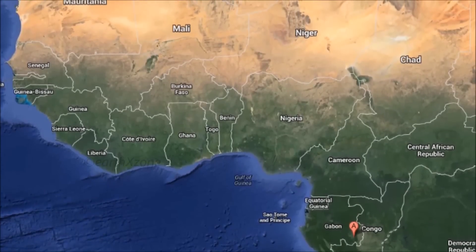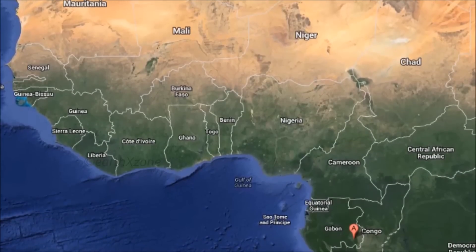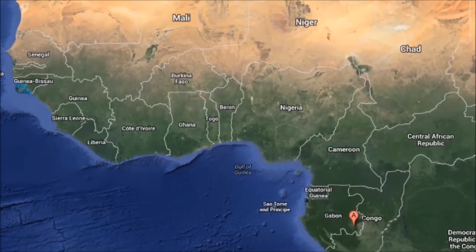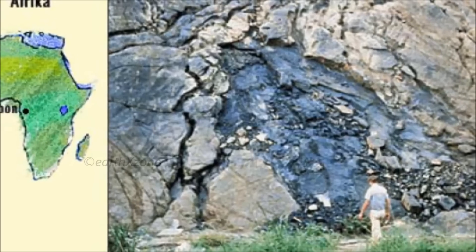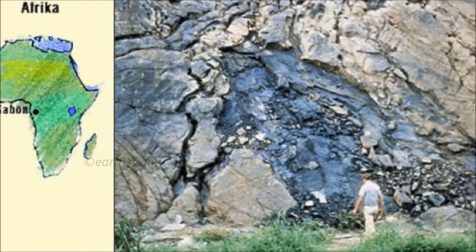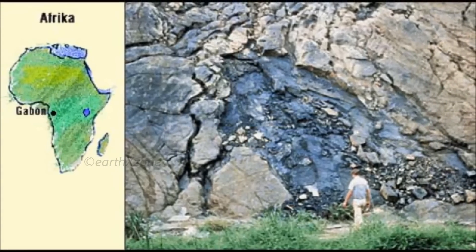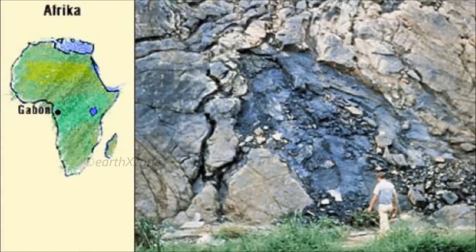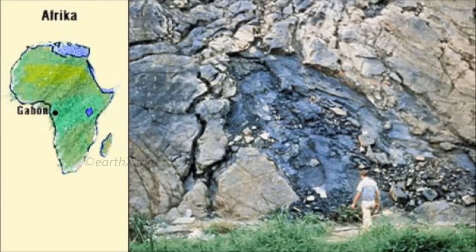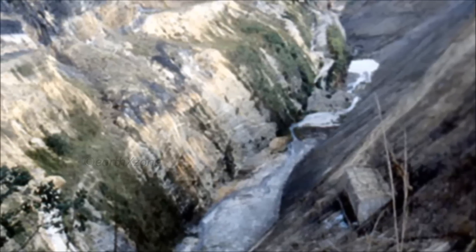Researchers discovered a two-billion-year-old nuclear reactor in Africa. They believe this ancient nuclear reactor is around 1.8 billion years old and operated for at least 500,000 years in the distant past. According to news agencies from Africa, researchers found traces of fission products and fuel wastes at various locations within the mine area.